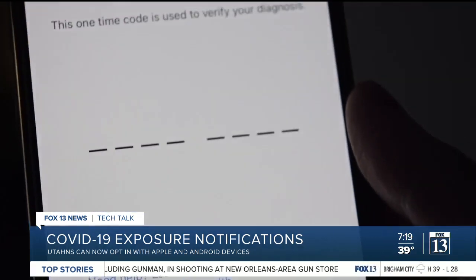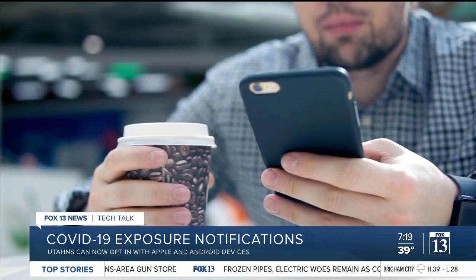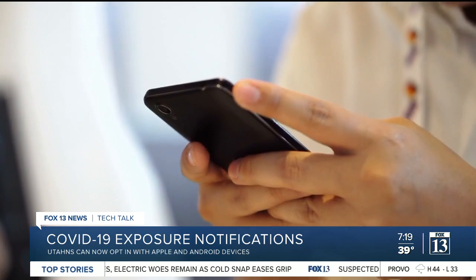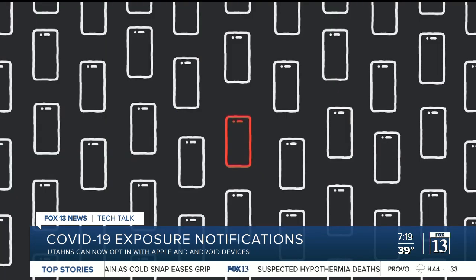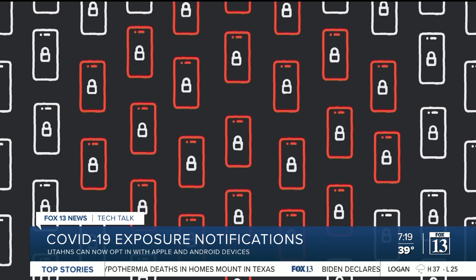they enter a pin code sent to them by the Utah Department of Health. Any smartphones that exchanged random numbers within the last 14 days will get a notification that they may have been exposed to COVID-19, without revealing the positive person's identity.